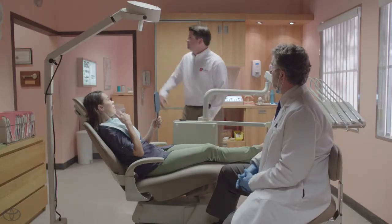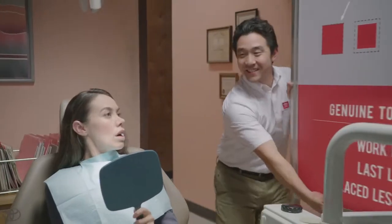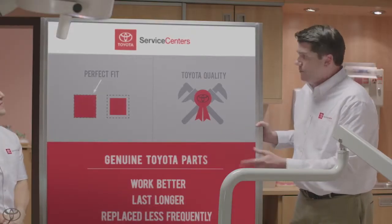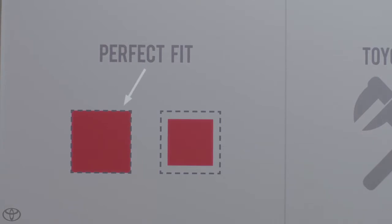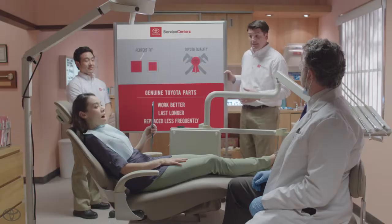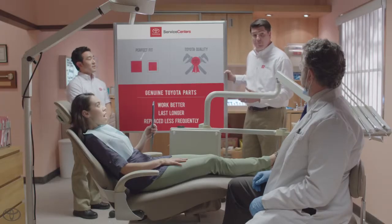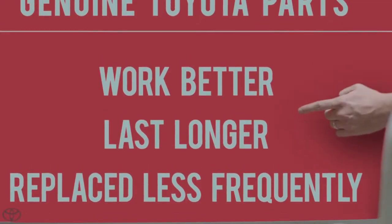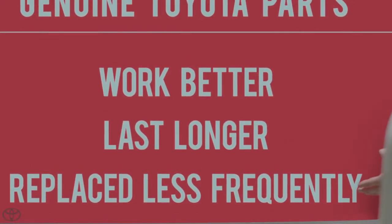Well, the same thing goes for auto parts. Kevin, come on in here. Genuine Toyota parts are engineered specifically for your vehicle, which means that they'll fit perfectly. Perfect sounds good. The other guys, they may try and tell you that their parts are just as good, but in reality, they don't fit quite right. A perfect fit combined with Toyota factory-level quality means that genuine Toyota parts work better, last longer, and need to be replaced less frequently.